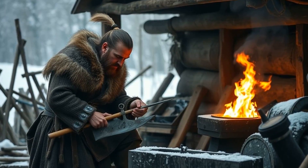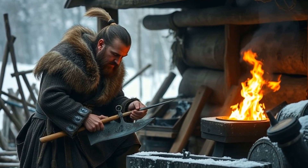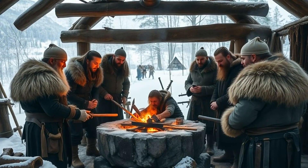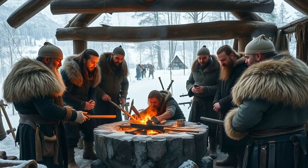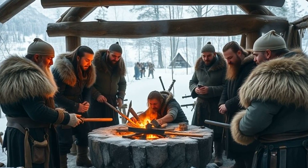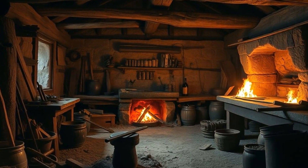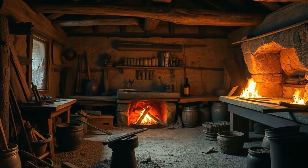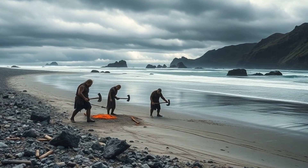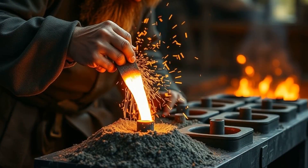What does this ancient craft teach us today? Beyond the legends and myths, Viking blacksmithing reminds us how human innovation thrives under pressure — how environmental constraints nurture creativity rather than stifle it. They didn't just survive harsh climates and scarce resources; they thrived by using what others overlooked. Today's material scientists look back at Viking smiths with renewed respect, drawing inspiration from a time when metallurgy was less about industrial kits and more about intimate conversations between earth, fire, and human hands. Their relationship with beach sand was about resilience, adaptation, and legacy.